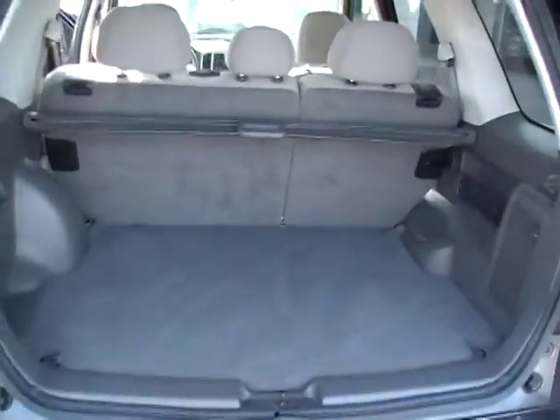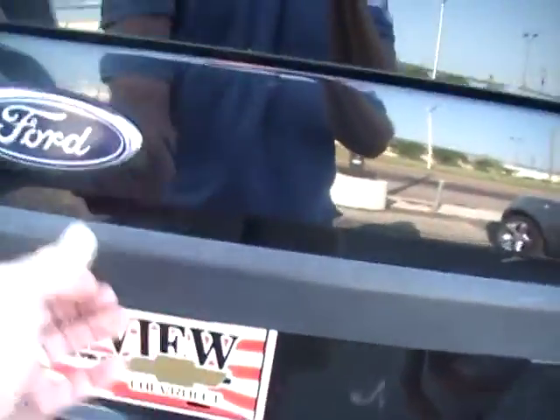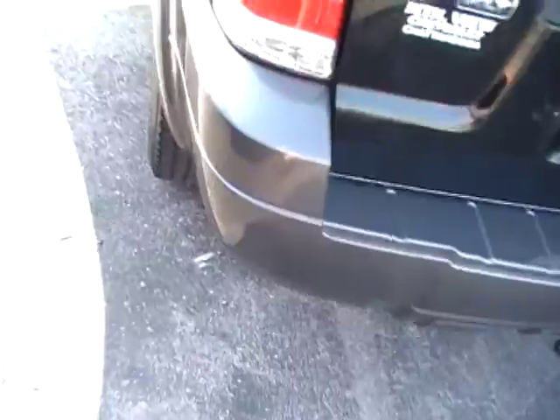Class II trailer towing. Two ways to get in here — you've got an opening here from just the glass, you can open it and lay your groceries down in there, or of course you can pull the entire gate open like we had it a second ago.